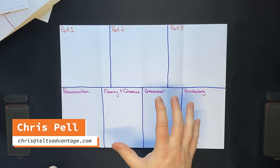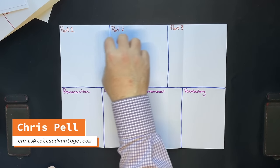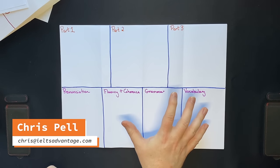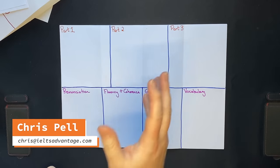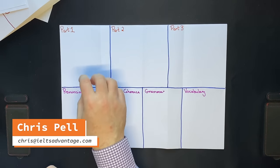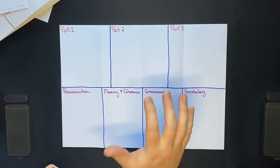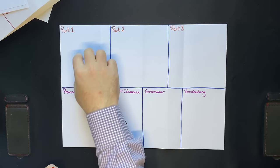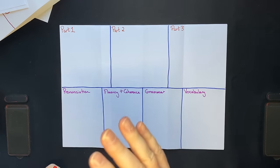I recently did the IELTS speaking test and I got a band 9, in order to test all of the different strategies and techniques that I teach my students on my courses. I've helped thousands of students get 7, 8 and 9 on the speaking test. What I thought I would do in this video is summarize exactly what I did during the test to get a band 9, and what my students have reported back when they got a band 8 or 9.